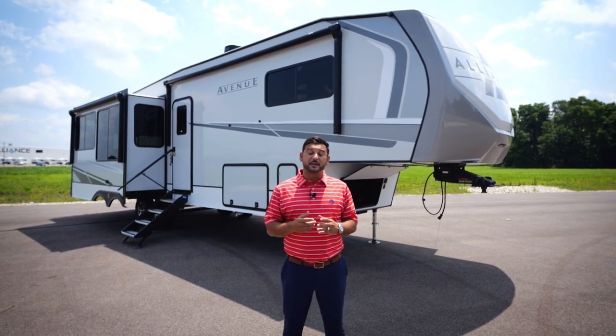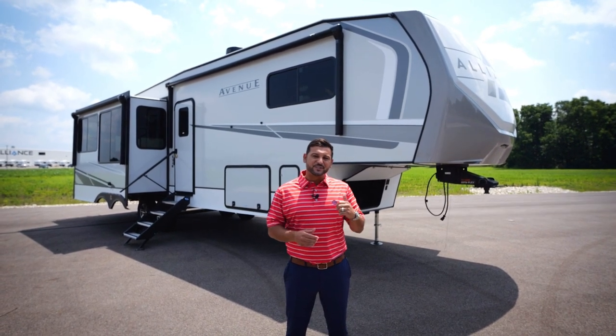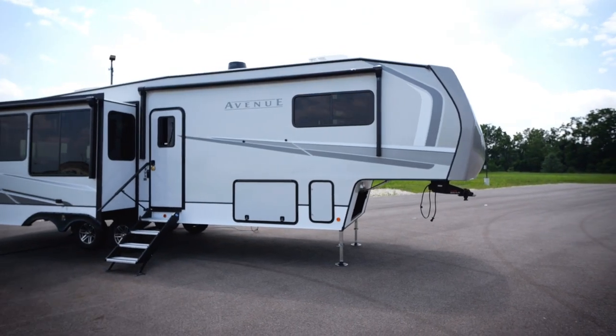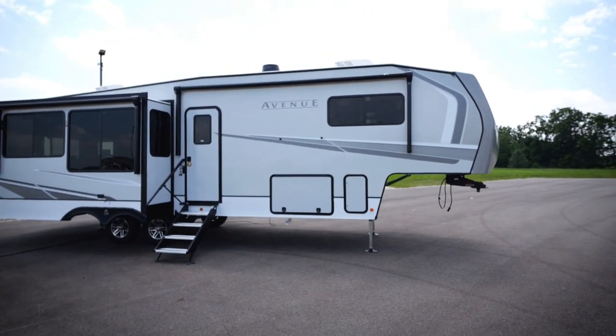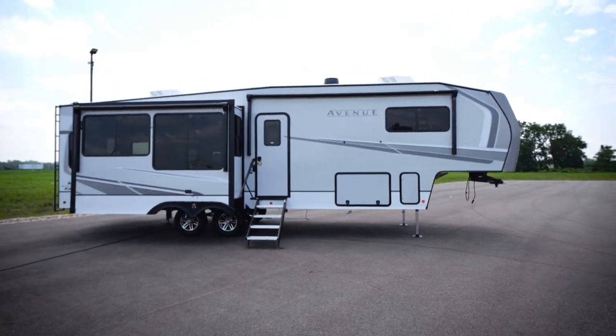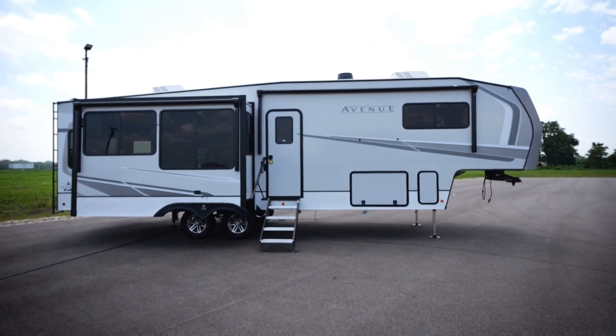This coach is coming in at 34 feet 11 inches and weighing around 10,500 pounds. Let's check out a few of the exterior features. First thing you'll notice is the all-new graphics package — a very monochromatic approach that's going to look great behind any tow vehicle. It has awesome movement to it and I think our customers are really going to appreciate this new look.